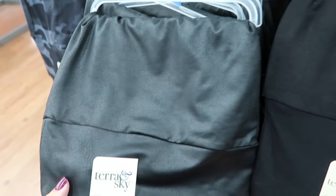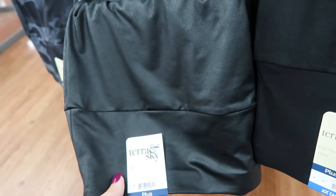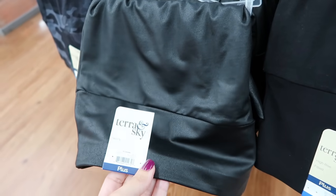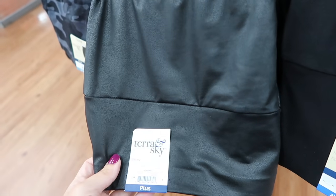I'm seeing some new leggings from Terra Sky — looks like they have faux leather leggings similar to the Time and True ones, very similar quality to the Spanx. The Time and True ones are about $12 or $13.